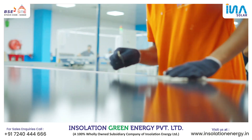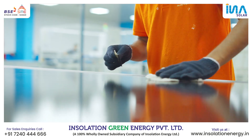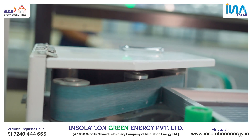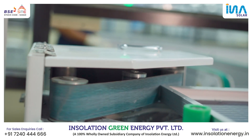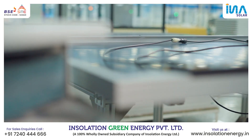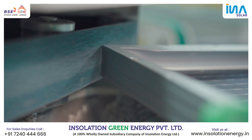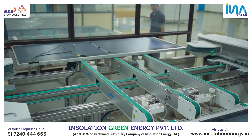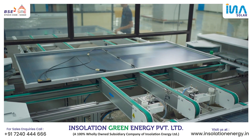After cleaning, we do curing. The modules are kept in a specified area under controlled conditions for a limited period of time to ensure proper adhesive bonding. The next stage is auto corner filing, in which the sharp edges of the corners are filed as a proactive safety measure to prevent incidents during installation.